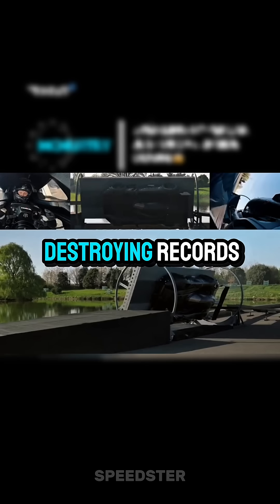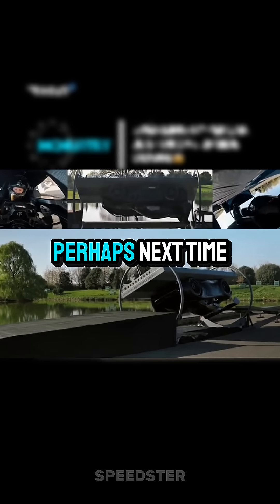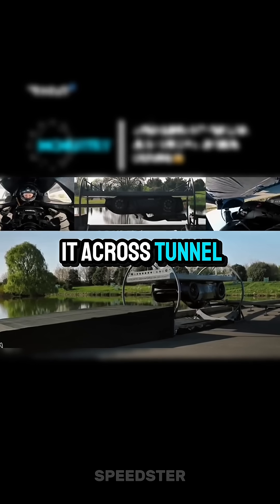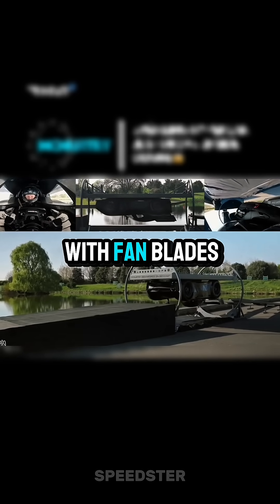This tiny car is not just destroying records, but also defying gravity, and they said it's just the beginning. Perhaps next time they would run it across tunnels somewhere, who knows? This car didn't break the rules — it rewrote them with fan blades.